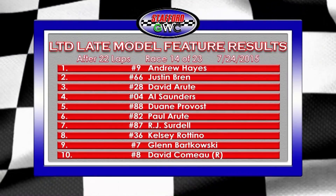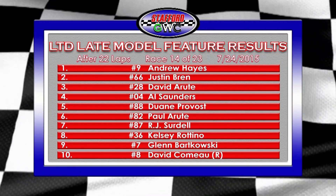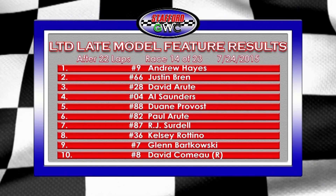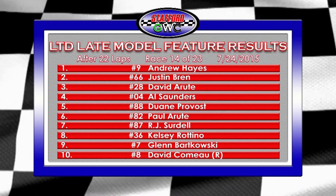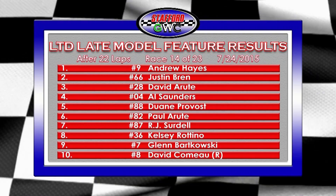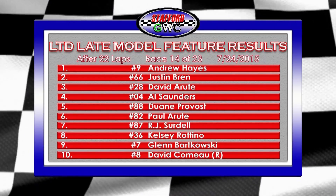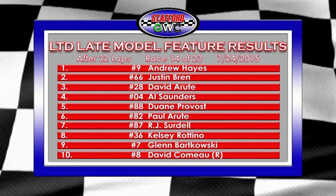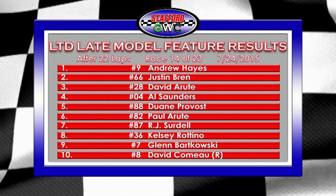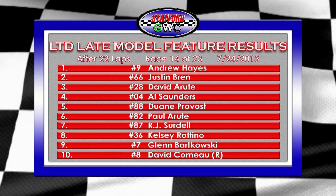Here's the top ten from that 22-lap feature. Justin Brin finished second behind Andrew Hayes — another podium for him. David Arute, who has climbed heavily in the standings, finishes third — his tenth top five. Al Saunders in the 0-4 car loses six points to Hayes after finishing fourth. Dwayne Provost rounds out the top five with his eighth top five of 2015. R.J. Serdell finishes seventh, Glenn Barkowski ninth, and David Como tenth. Cliff Saunders finished dead last after going down on pit road on lap 16, taking a heavy hit in the standings.